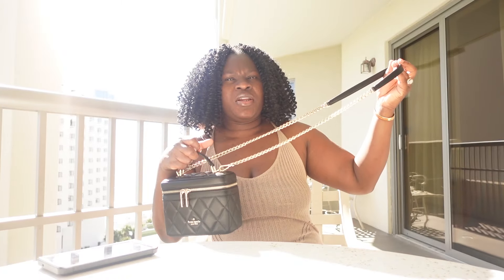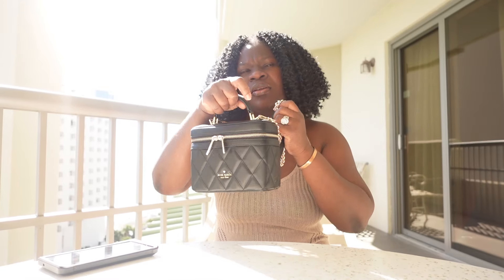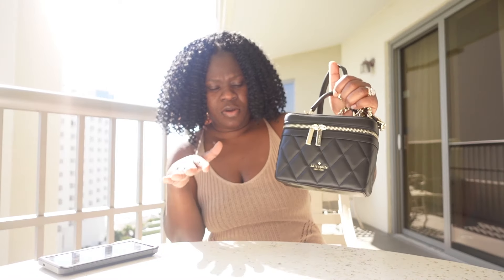I've been wearing it as a crossbody a lot, but yesterday I also took the chains off and just had it as a top handle bag, vanity bag type situation. Someone was mentioning just a couple days ago that she was going into the Kate Spade outlet store to check it out, to see if it's giving what it needs to give. There's a Kate Spade next to me, so now I'm like, do I want to go check it out? She said the price was getting lower.